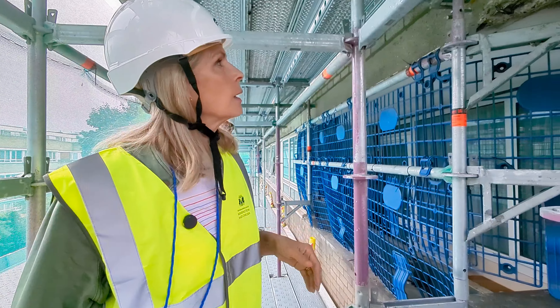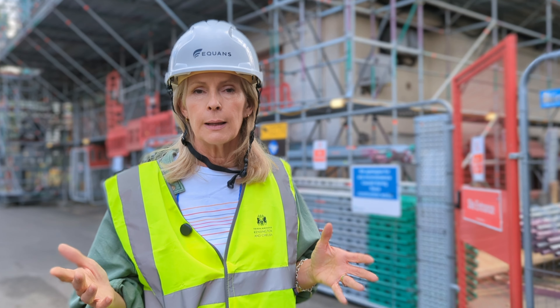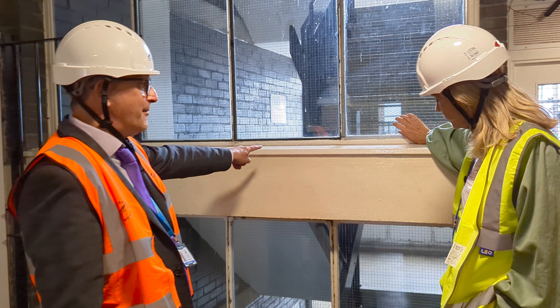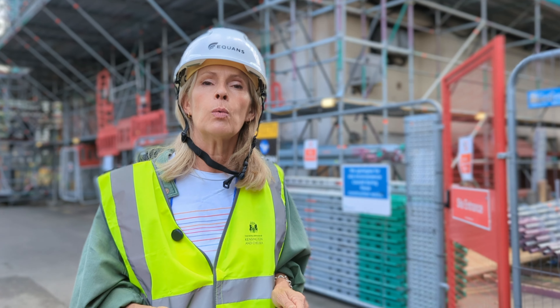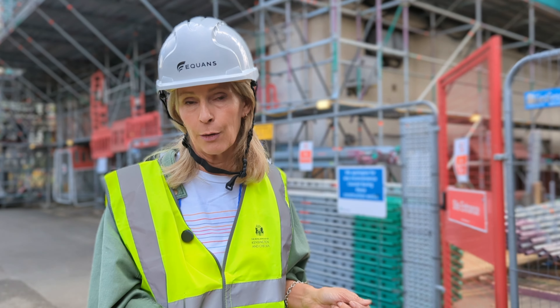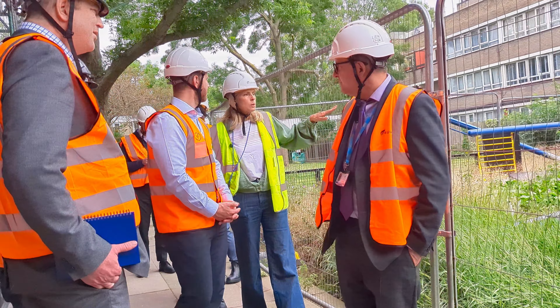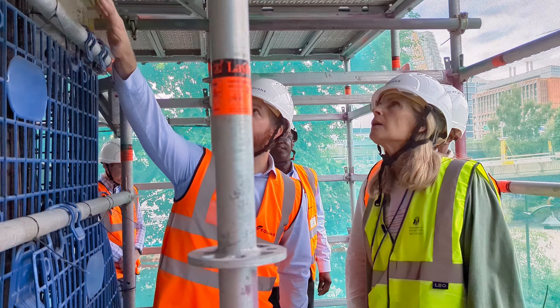1960s estates often have a lot of concrete on them and there was a plan that perhaps they could have been knocked down and new buildings put here, so we really listened to residents when they challenged us, saying no, we don't want that — we want you to make this estate good for us to carry on living here. It's a huge investment, one of the biggest we've ever done — over 40 million pounds.